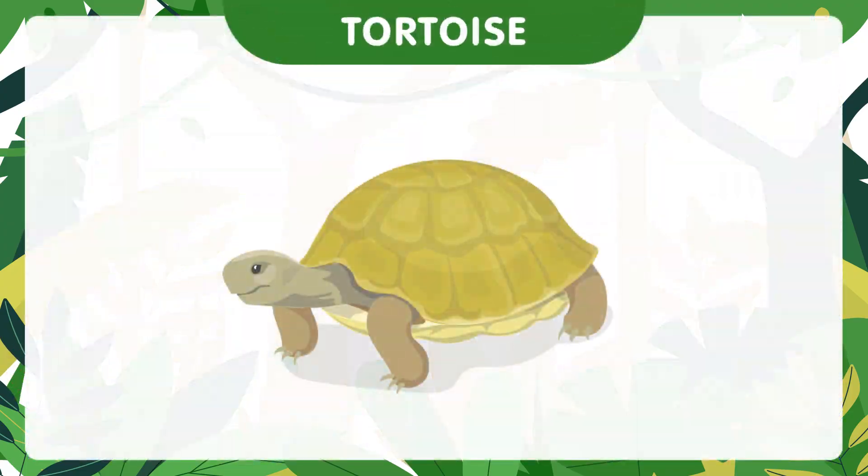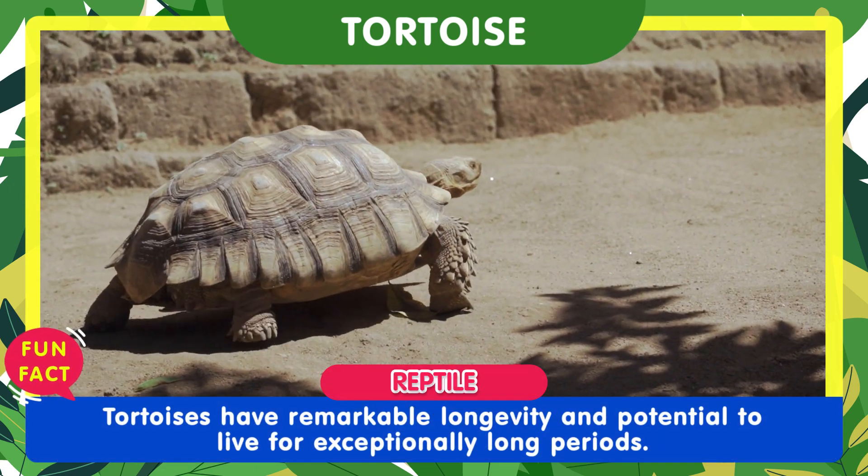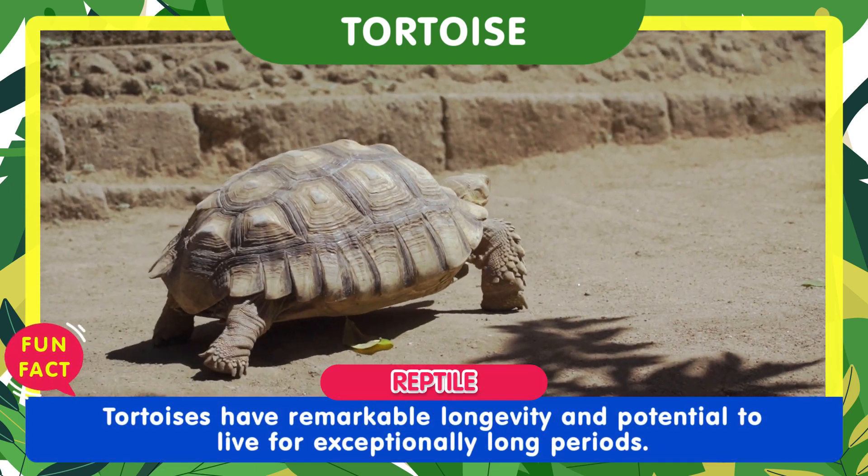Tortoises are reptiles known for their slow-moving nature. Tortoises have remarkable longevity and the potential to live for exceptionally long periods.